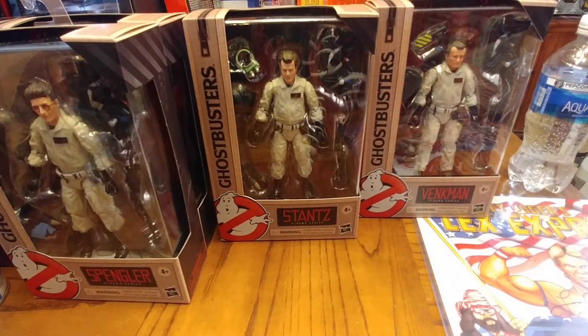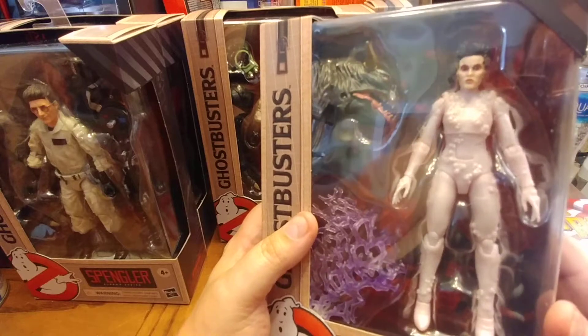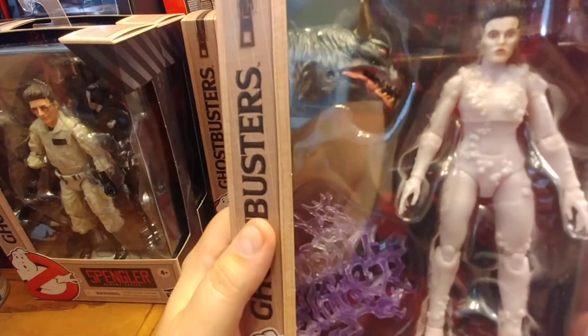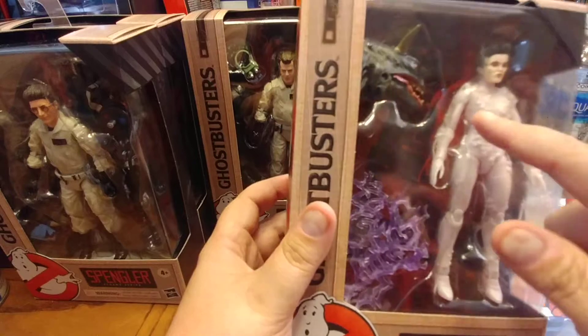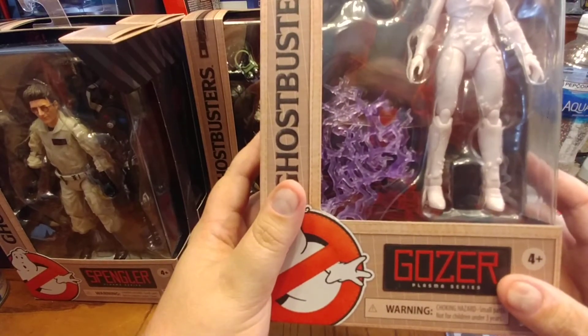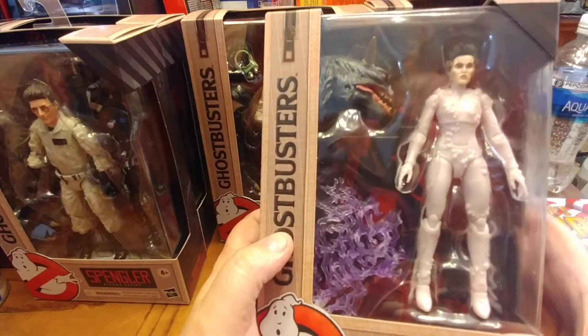I only found one of her, but I'm glad I did — I'm referring to Gozer. I don't think there's ever been a Gozer figure made. The face scan — I don't know, it's kind of bad — but I'd have to watch the movie again to really get an opinion. She's got the little chest bendy part, so basic articulation. That's what she looks like.